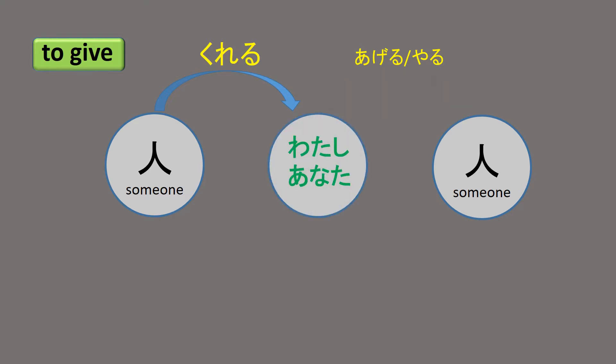When you want to say you are giving something to someone, you use Ageru. Let's take a look at the example: 'I taught it to my friends.'